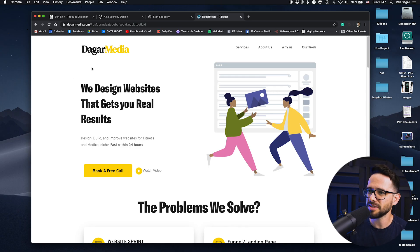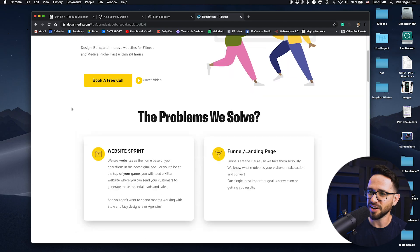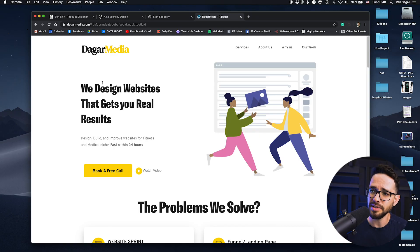Let's get started with the message: 'We design a website that gets you real results. Design, build, improve websites for fitness and medical niche fast within 24 hours.' It's pretty good that he's talking about actually solving business problems. A lot of people's portfolios just say 'we do web design' or 'we're building brands for businesses,' which is very generic. He's actually saying he's focusing on getting results using websites, working with fitness and medical niches, and delivering within 24 hours.